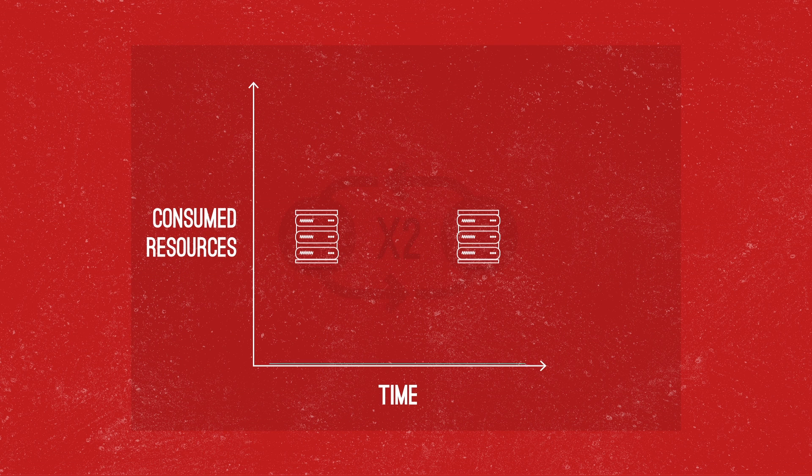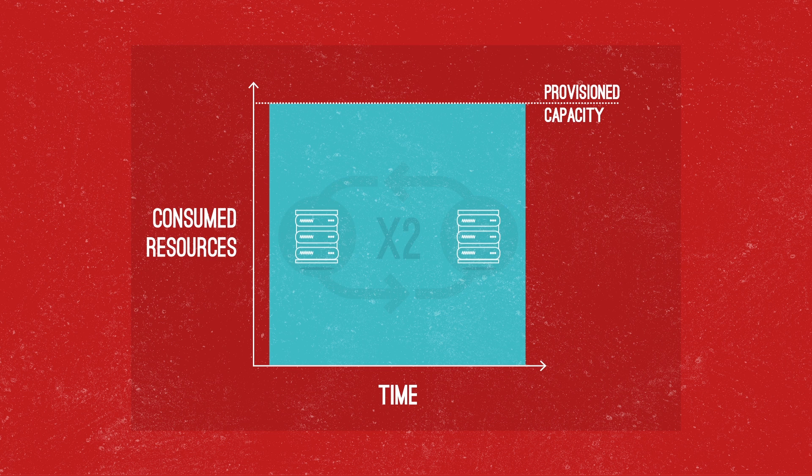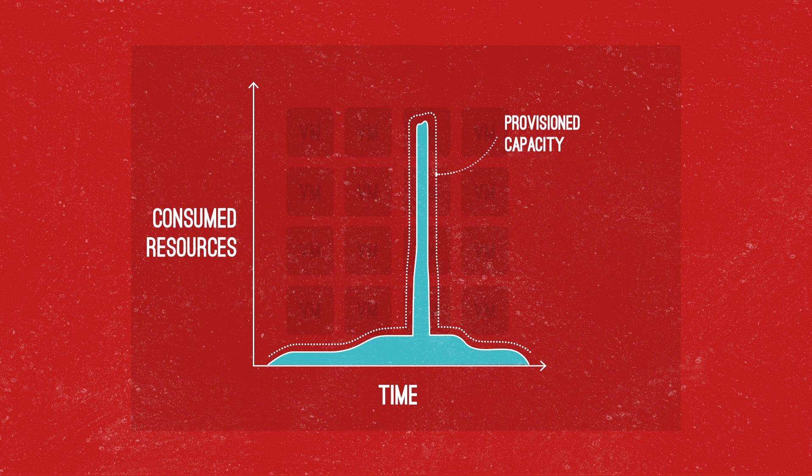This not only consumes fewer resources over time than traditional DR, it uses those resources more efficiently, meaning you can provision less over time and receive a better, more cost-effective service.